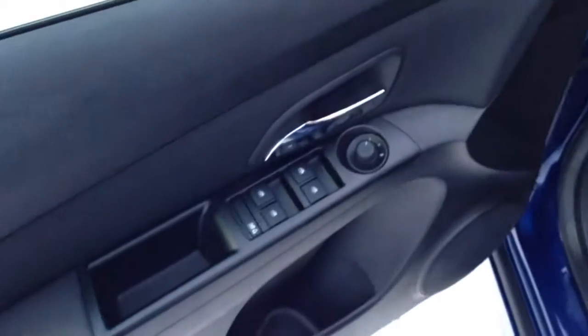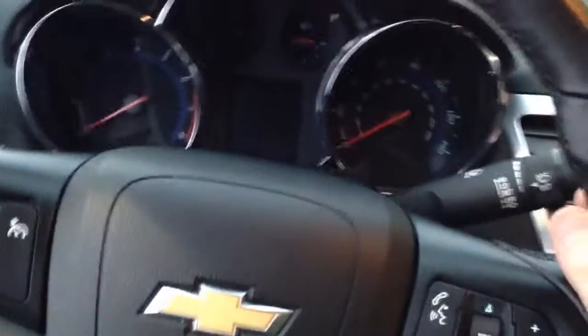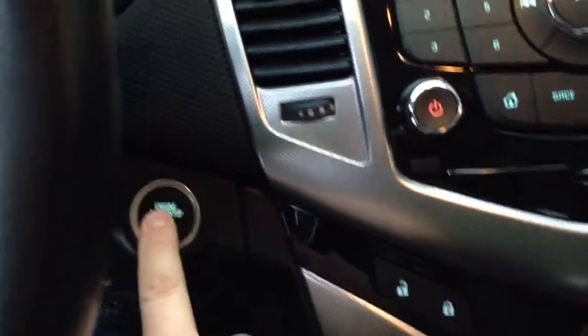Power windows, power door locks, power mirrors, full leather interior, heated seats, fog lights, auto headlights. You get the leather-wrapped steering wheel with cruise control, stereo controls with Bluetooth. It has the Chevy MyLink system, and here's your push button start — pretty slick.